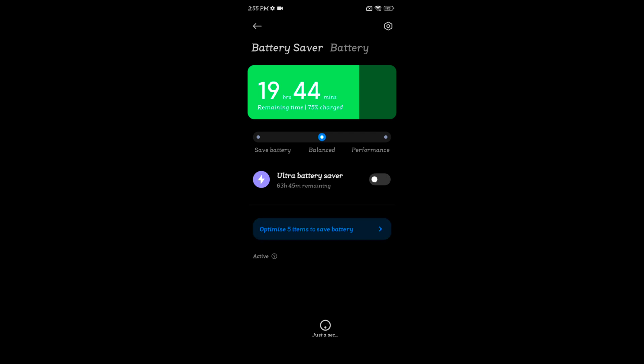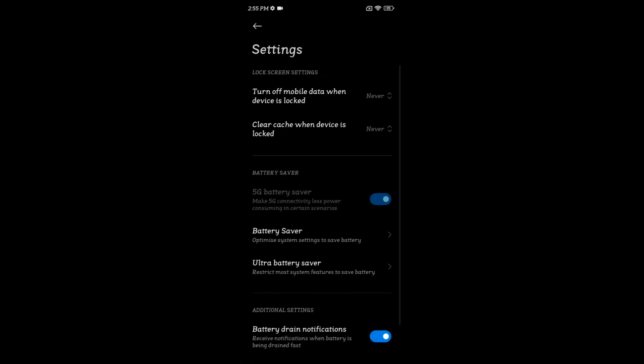Now tap on the settings gear icon at the top right. Here you can see the battery saver option — tap on it.